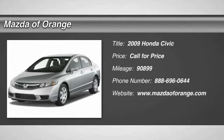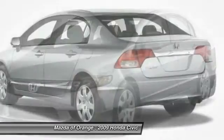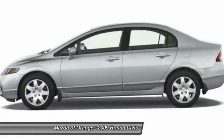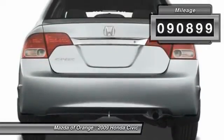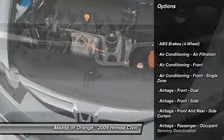New Arrival. Value priced below the market. NHTSA 5 Star Crash Rating. This 2009 Honda Civic SDN LX has a sharp grey exterior and a super clean interior. This Honda Civic SDN gets great fuel economy with over 36.0 mpg on the highway.